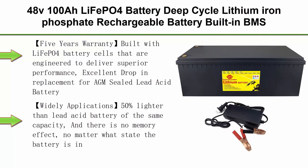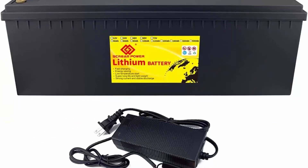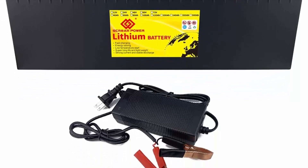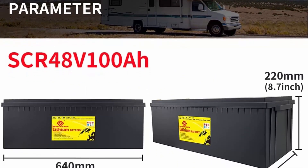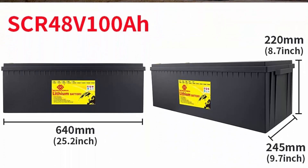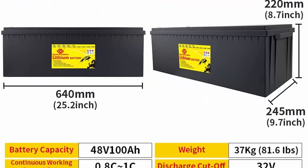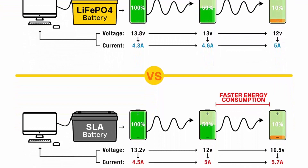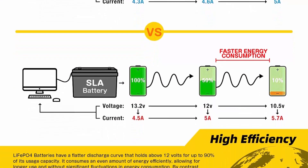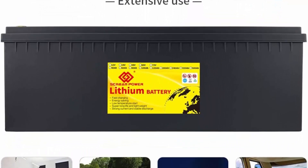Top 4: 48V100Ah LiFePO4 Battery — Deep-Cycle Lithium Iron Phosphate Rechargeable Battery, built-in BMS, high performance for Golf Cart, EV, RV, Solar Energy Storage. 5-Year Warranty: built with LiFePO4 battery cells engineered for superior performance, excellent drop-in replacement for AGM sealed lead-acid battery, lasting 8 to 10 times longer than standard lead-acid batteries. Our products have a 10-year service life and provide a 5-year warranty. 50% lighter than lead-acid battery of the same capacity, with no memory effect.